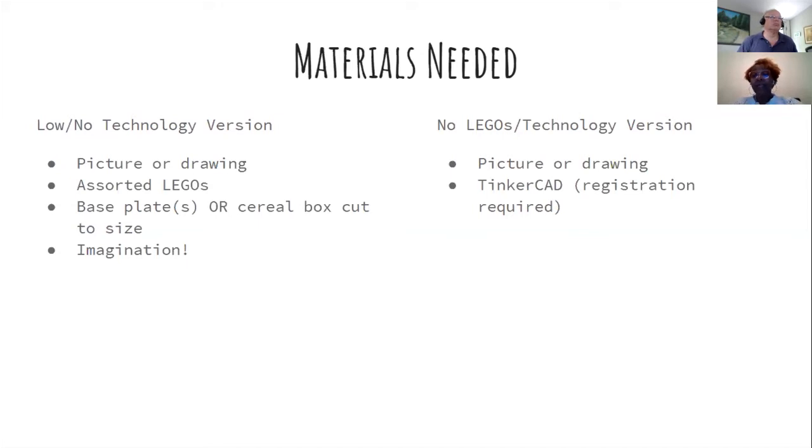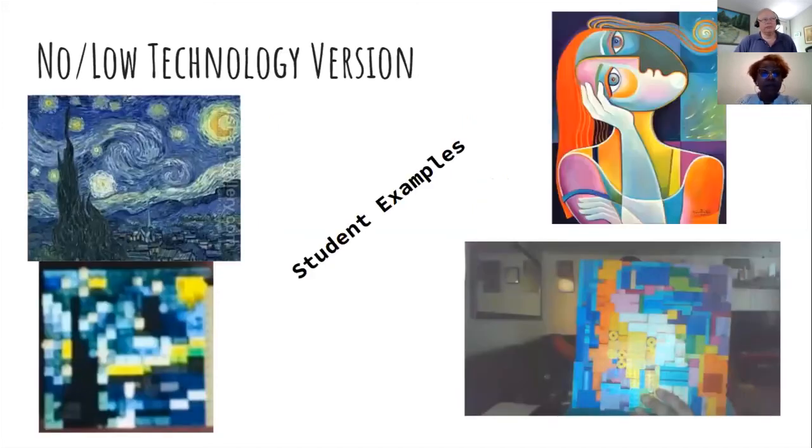Students could move things around and create spatial designs. Here are some examples — look at that Starry Night! They actually sent me pictures as they worked through it and I was amazed. Another student said 'I don't have those colored Legos' and I said you can choose whatever picture you want. I even had a student do a picture of Lisa Simpson with sunglasses — it was really cute.